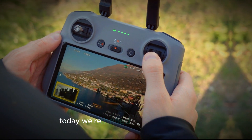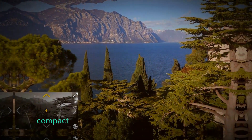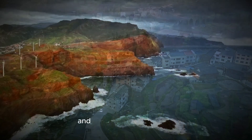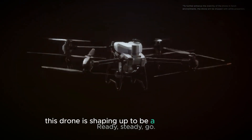Welcome back to the channel. Today, we're thrilled to share the latest updates on the highly anticipated DJI Mini 5 Pro drone. This powerful, compact drone is set to launch in September 2024, and it's packed with some exciting new features that will take your aerial photos and videos to the next level. Whether you're a beginner or a seasoned drone pilot, this drone is shaping up to be a game-changer.